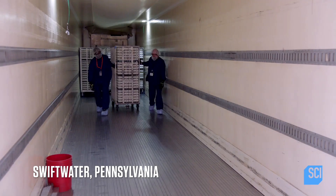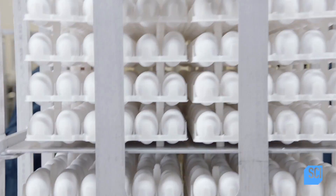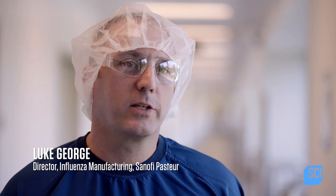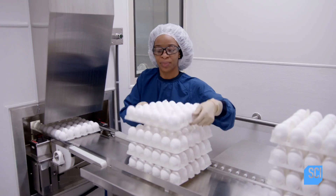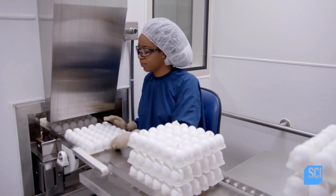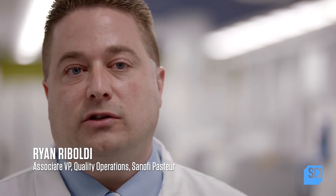In order to make one vaccine, it takes approximately one egg. So at this site, there are almost one million eggs per day that are delivered. On average, it would take about six months for that egg that comes in the door to become a final dose vaccine that goes to one of our customers.